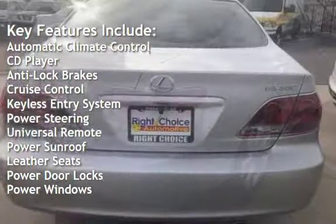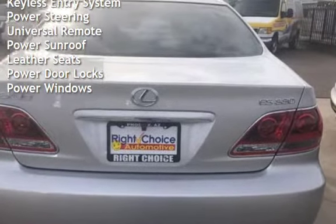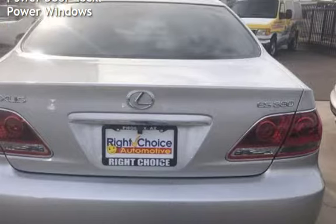Additional features include cruise control, keyless entry, power steering, universal remote, power sunroof, leather seats, power door locks, and power windows.